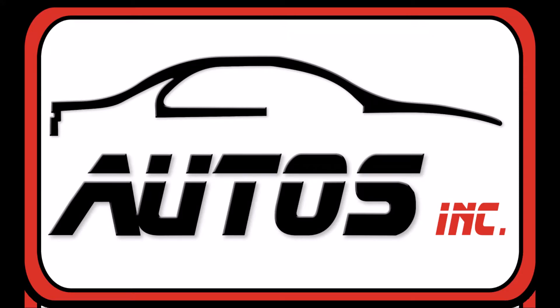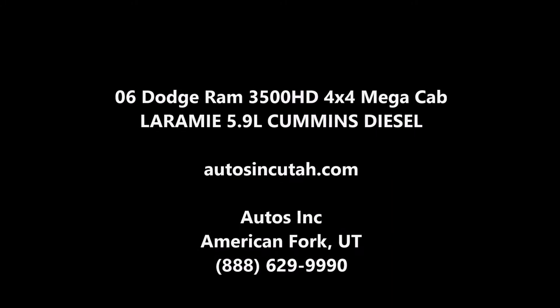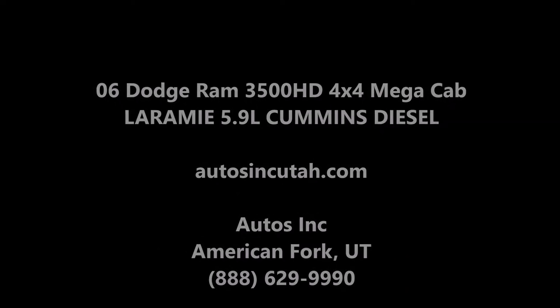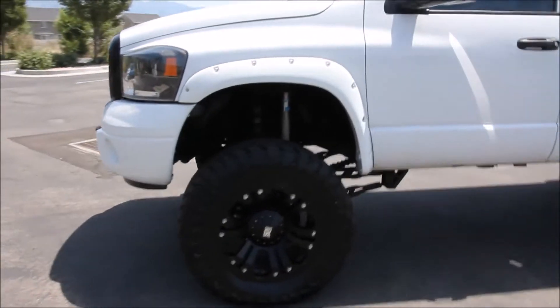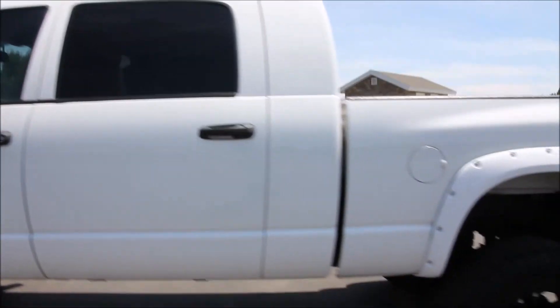AutoZinc is proud to present this 2006 Dodge Ram 3500HD Laramie Mega Cab 4x4. It is bright white with a medium slate grey leather interior. It is a 4-door 4x4 with a 5.9 liter Cummins turbo diesel engine. This truck is a Carfax certified pickup that has been extremely well kept. It is a non-smoker and has a clean and clear title.